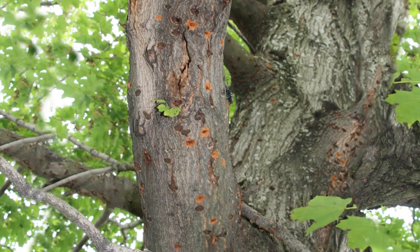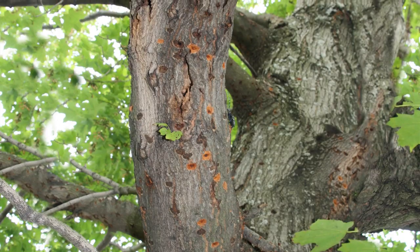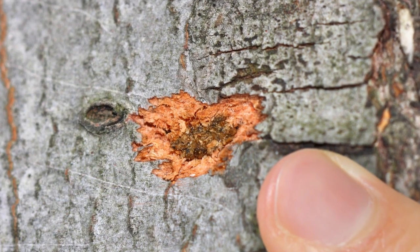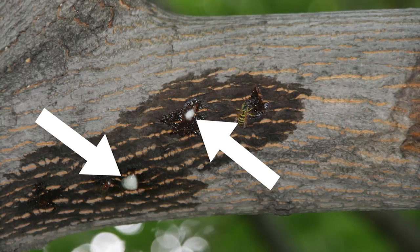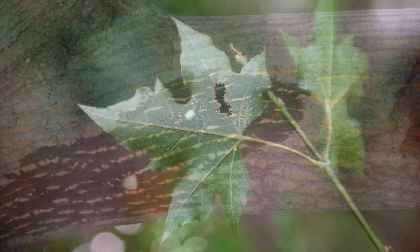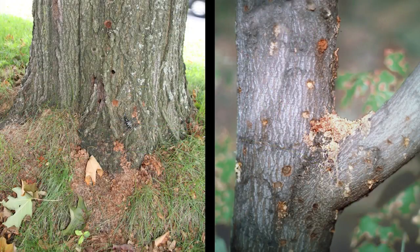As you scan the bark, also look for egg pits, which are shallow, chewed-out divots in the bark. These vary from a narrow slit to a full circle, and can have oozing sap and dark stains around them. On the leaves, check for chewed-out veins. Also look for sawdust at the base of the tree and branches.